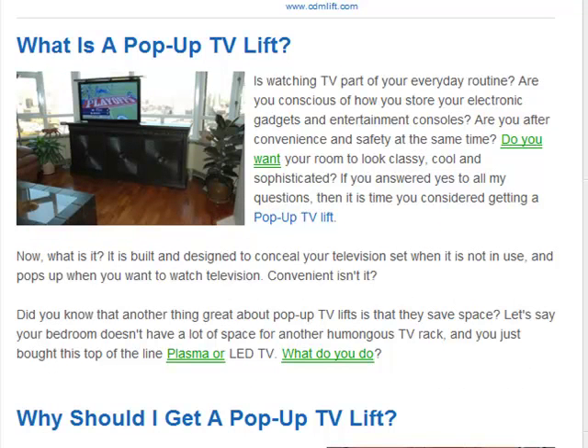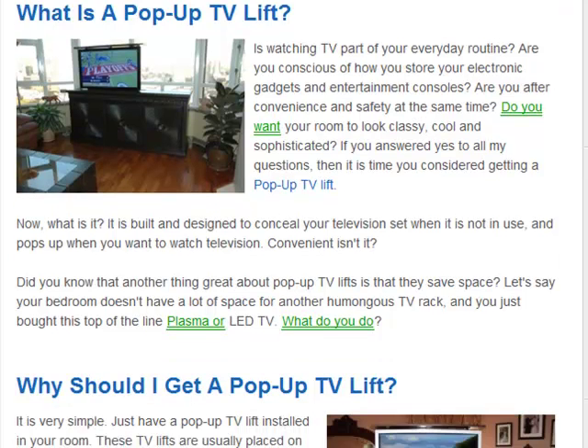Most people ask: what is a pop-up TV Lift? It is built and designed to conceal your television set when it is not in use, and it pops up when you want to watch television. Very convenient.